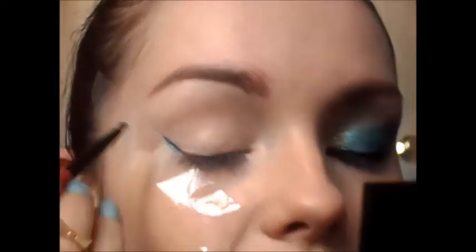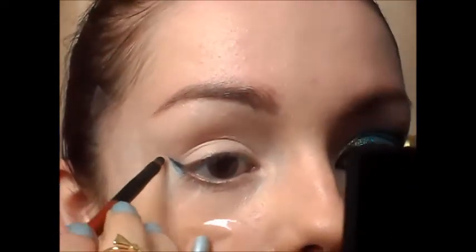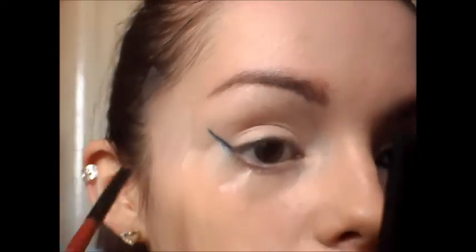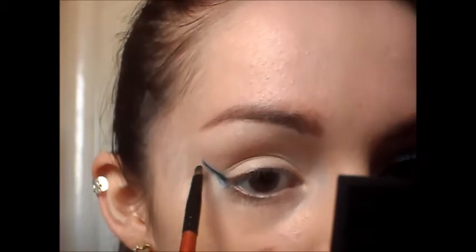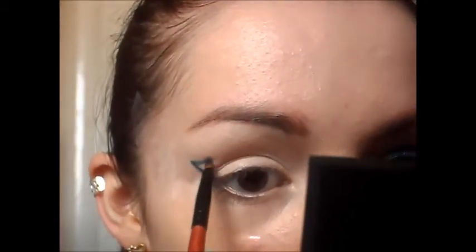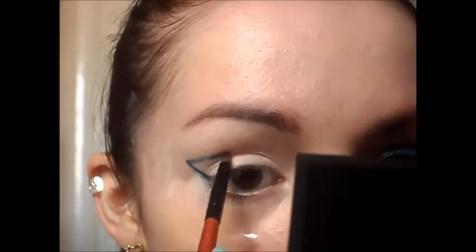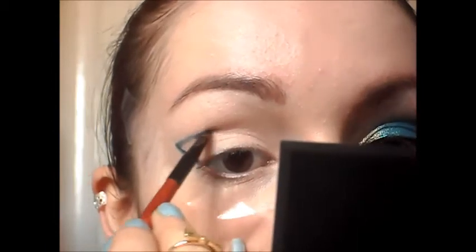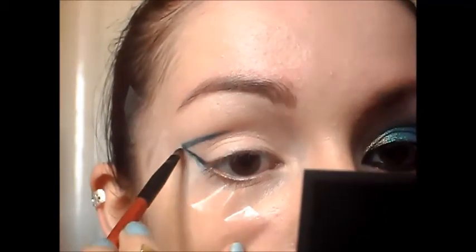I've applied a bit of tape just to help me with it. Bring it so far up and then bring it back on itself so you're cutting the crease, and bring it about halfway in. Then gradually start to make it thicker.